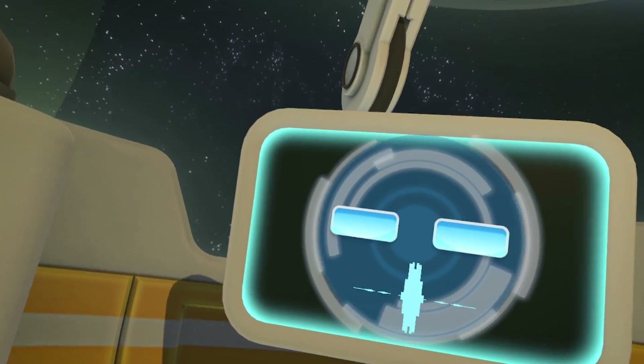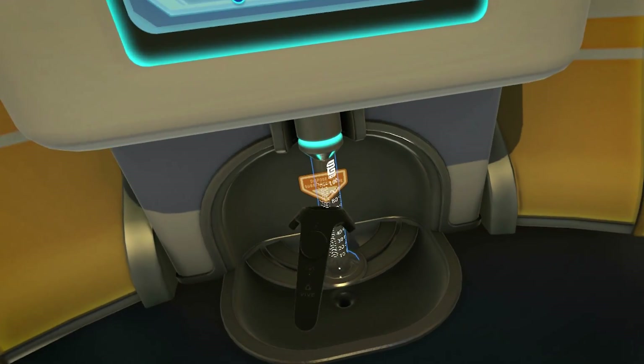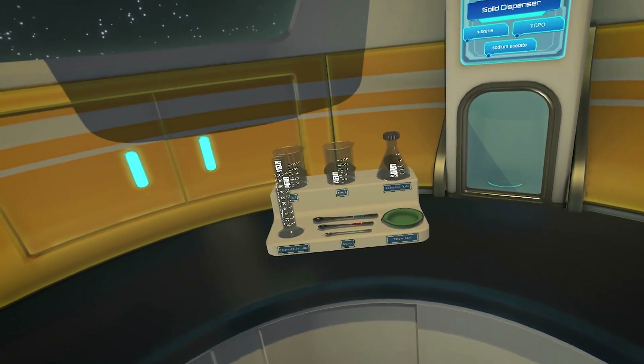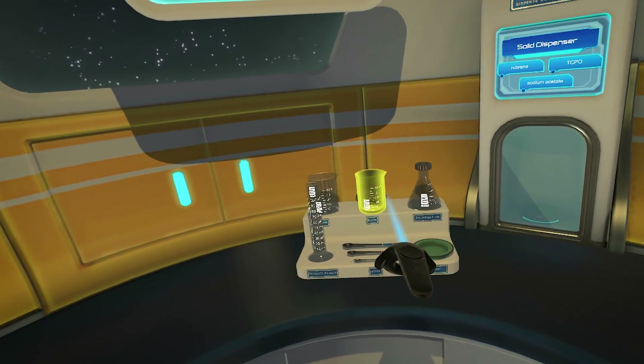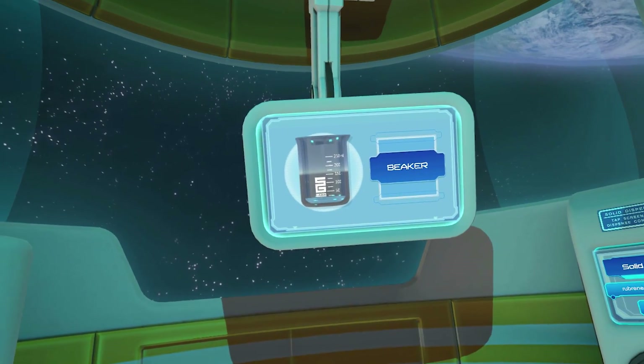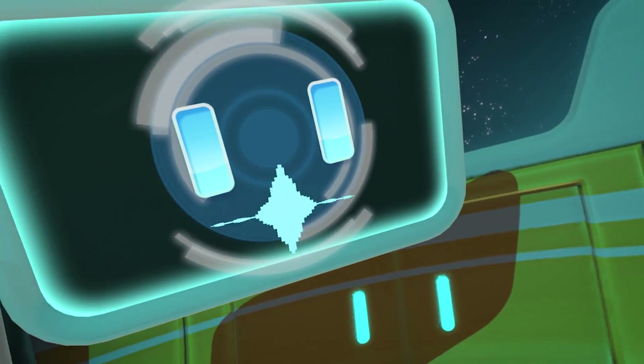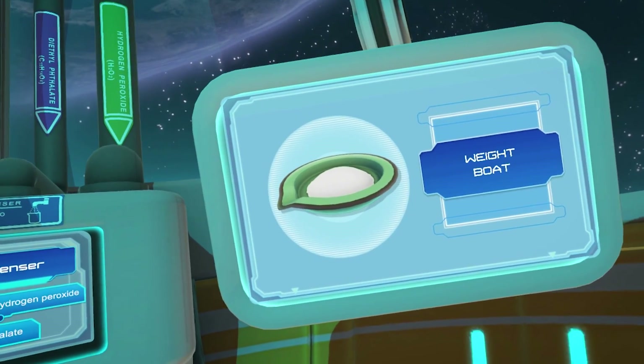It might be easier to use a beaker to catch the liquid, so you can make small adjustments in the graduated cylinder. You can scan an object to hear ChemBot explain its purpose in greater detail. This is a beaker — use it to hold and transfer liquids from the liquid dispenser. The weight boat can hold solids while they are measured on the balance.